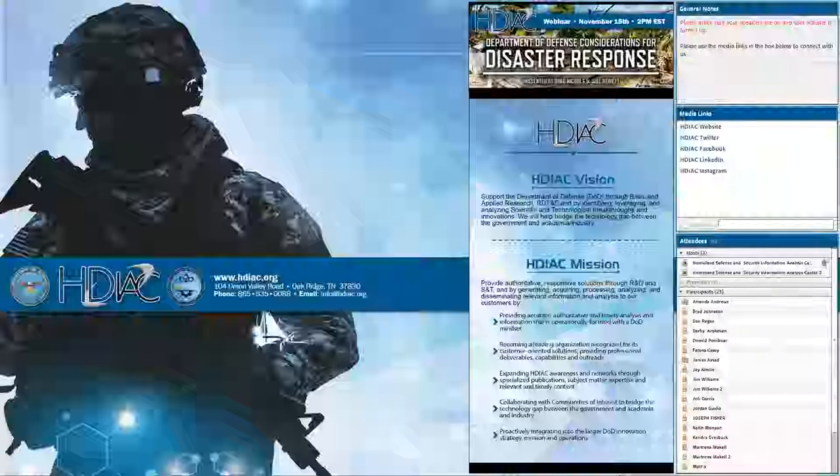A few housekeeping notes before we get started. Slides and the state-of-the-art report will be available for download at the end of this presentation. The full webinar will be available tomorrow on our website and on social media, and we will have the chat function enabled throughout the webinar. For any questions you may have, Joel and I will get to those at the end. We should have about 10 or 15 minutes for discussion.